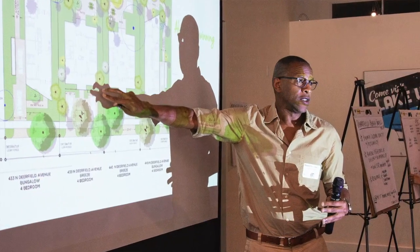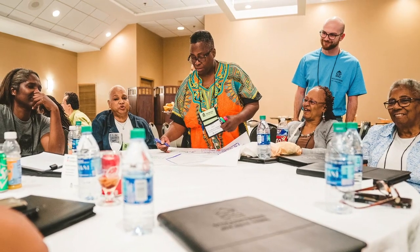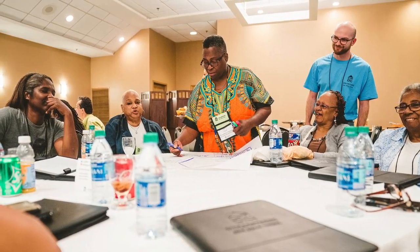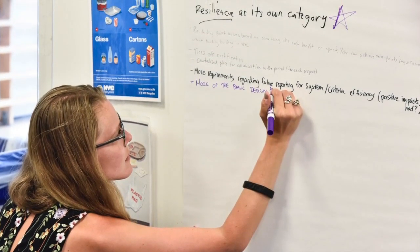We're really going deep in lifting up resident voices in the integrative design process, amplifying how healthy housing strategies show up, transitioning from a focus just on efficiency to also looking at emissions, climate resilience, and water quality and additional conservation.